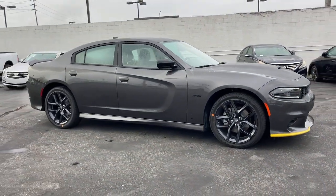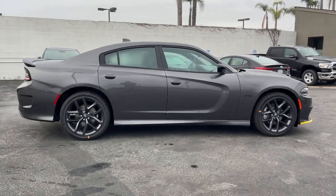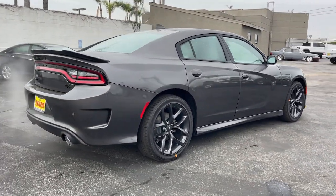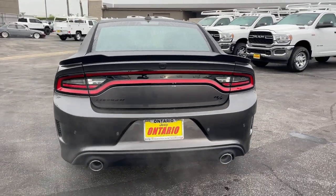Hop into the 2023 Dodge Charger. The Charger delivers all the power and excitement you want in a muscle car, and the safety features and convenience you need for the daily drive. The following are some of this vehicle's highlighted options.